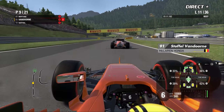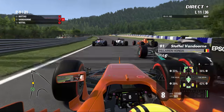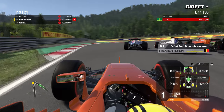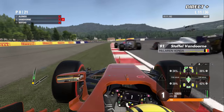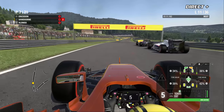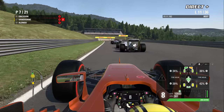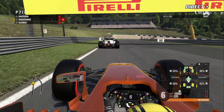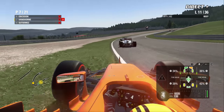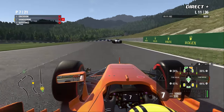Il y a eu contact entre Alonso et Vandorne, ce qui permet à Bottas de passer — ils sont cinq dans un mouchoir de poche. À la radio, Vandorne : « Honestly Jeff, how can it be more ridiculous than this? We are far wide on each corner, this is ridiculous. » Vandorne arrive à se débarrasser d'Alonso avec l'aide de la Sauber de Marcus Eriksson. La McLaren de Vandorne affiche 4 pneus dans le jaune et un aileron avant endommagé.